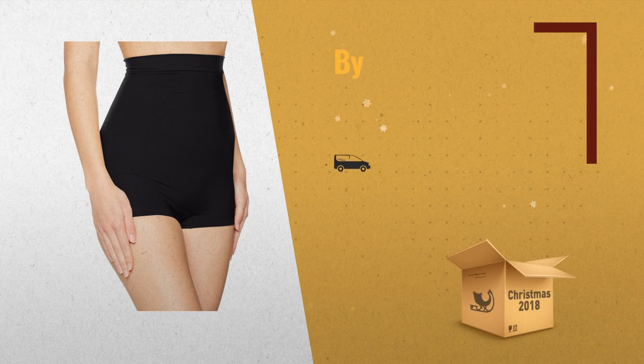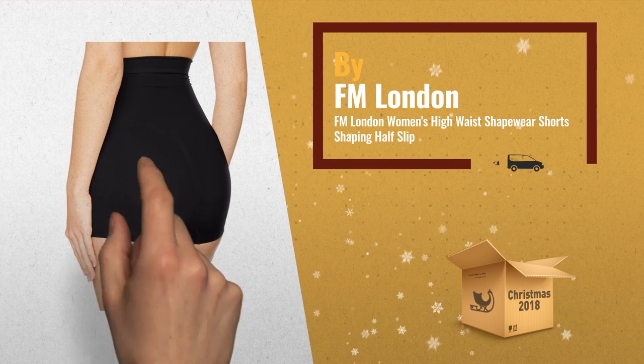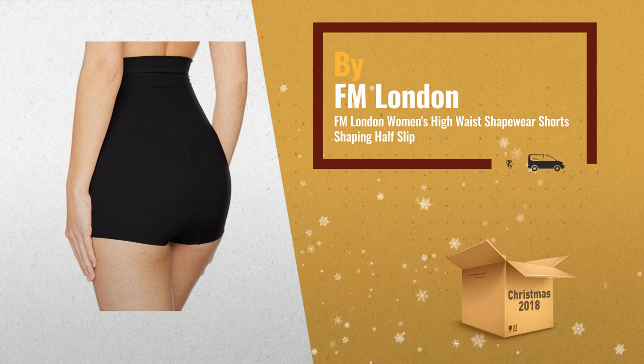Number 1: Seamless control for the upper waist, thighs and bum. Offers support and control for the lower back, by FM London.